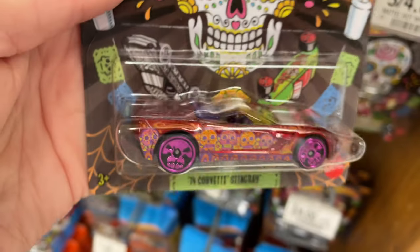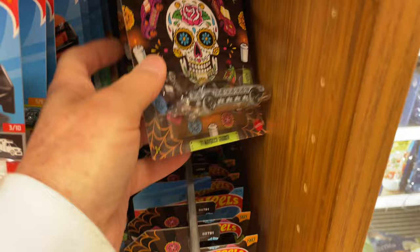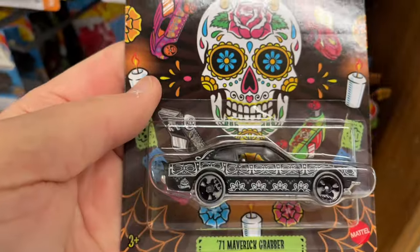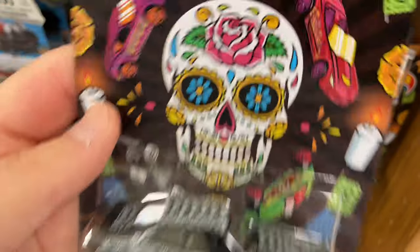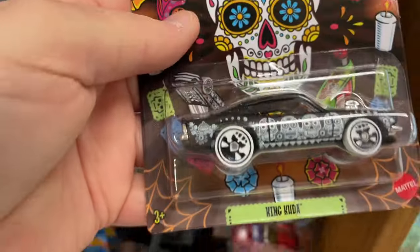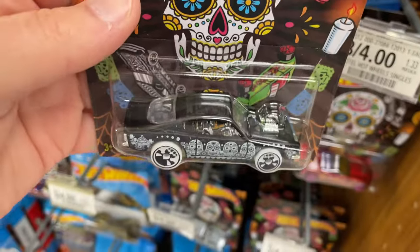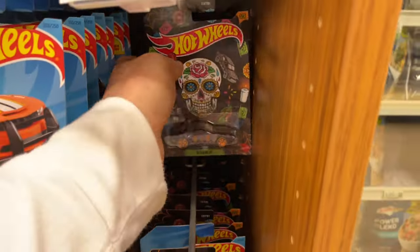The year says 2022, so it's copyright 2022 — 33 Ford Lowboy, pretty cool. 74 Corvette Stingray, yeah I think I have this one as well. What's this one — the Maverick? I think the Maverick had white wheels, not the black ones, looks a little different. And this is the King Cuda — oh, these look pretty cool.